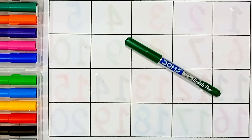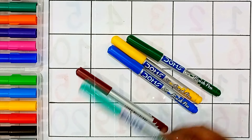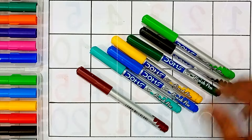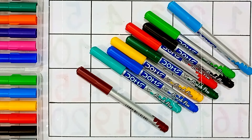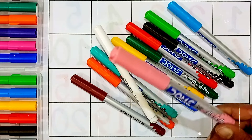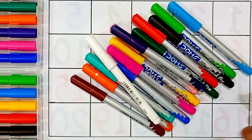Green color, yellow color, blue color, brown color, sea green color, light green color, black color, red color, sky blue color, orange color, white color, light pink color, violet color, pink color.